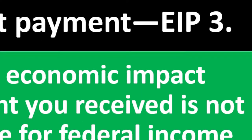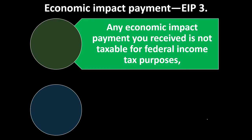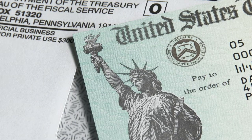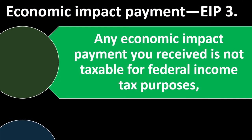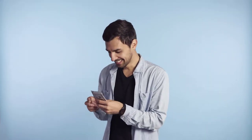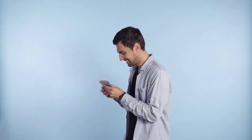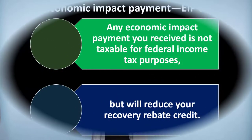Economic impact payment — in other words, EIP3, the third one. There are three that went out; we're looking at the third one specifically here. Any economic impact payment you received is not taxable for federal income tax purposes. The general rule for income is basically that anything is income unless stated otherwise by the IRS, and they are stating otherwise here. When you've received the economic impact payments, they're not generally counted as income on the top line of the income tax formula, which would increase the tax.